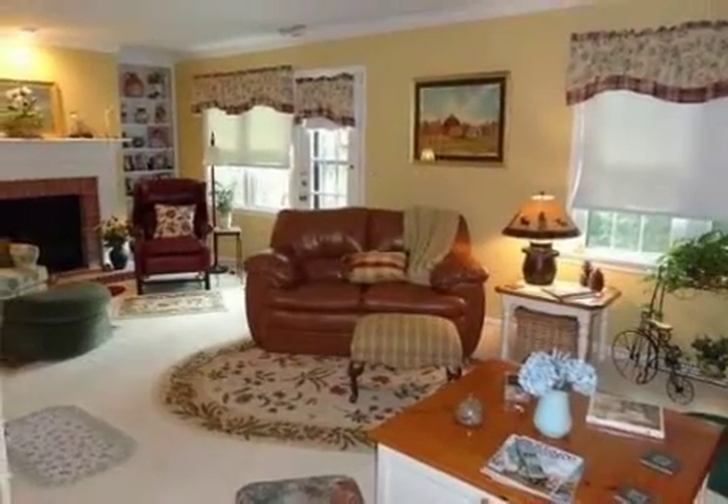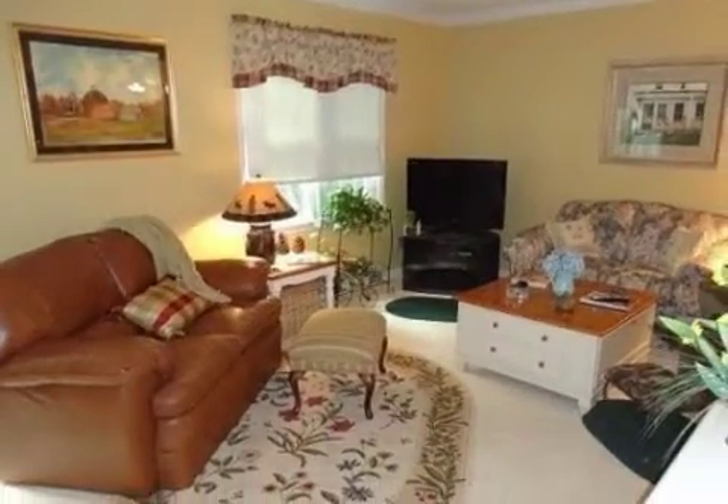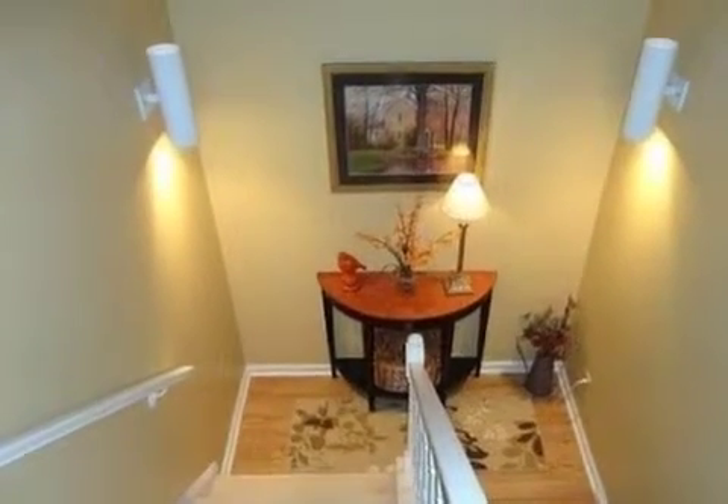On the outside, this property features a view of the woods, a patio, a brick exterior finish, and a cul-de-sac location. Community amenities include a nearby bus line and a detached garage.